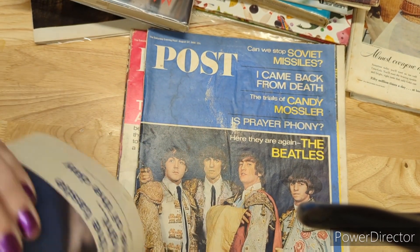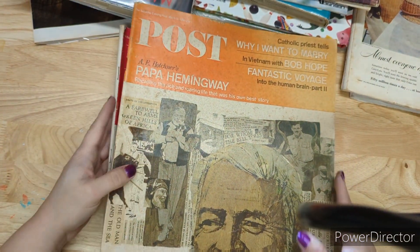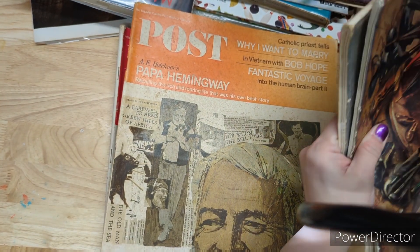From the 60s, I have: March 12th of '66, February 26th of '66, the bicentennial edition of 1976, July/August, January 1st of '66, April 9th of '66, May 21st of '66, July 2nd of '66, August 27th of '66, September 10th of '66, and November 19th of '66. The 60s and 70s are four dollars each; the 40s and 50s are five dollars each.